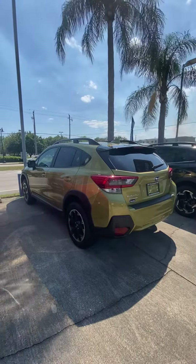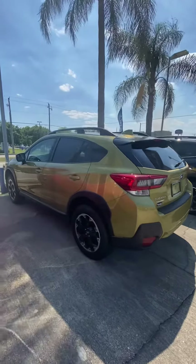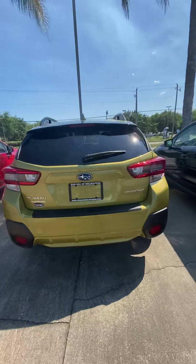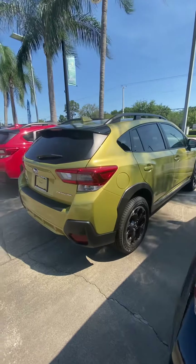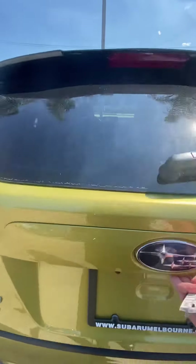Good afternoon, Jason. This is Cherise from Subaru Melbourne. Thank you so much for your phone call today on this 2021 Subaru Crosstrek Plasma Yellow Manual. Just wanted to send you a quick video — take a look at the vehicle before you come in this afternoon to test drive.